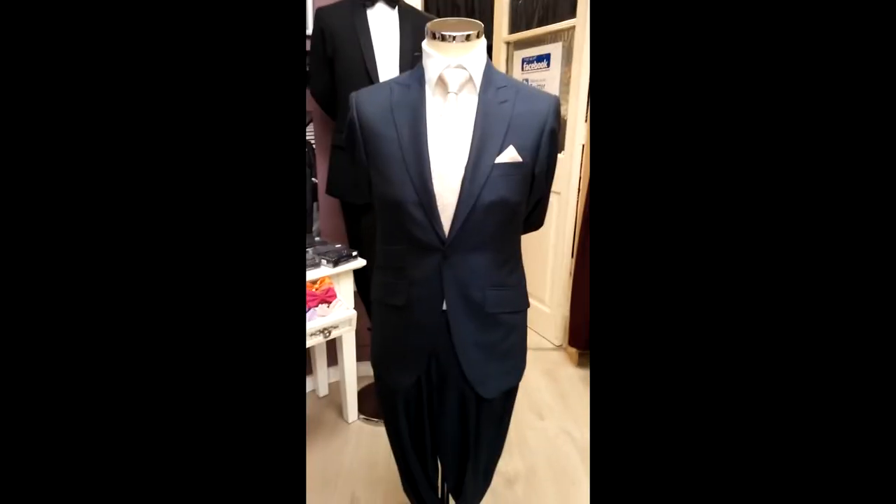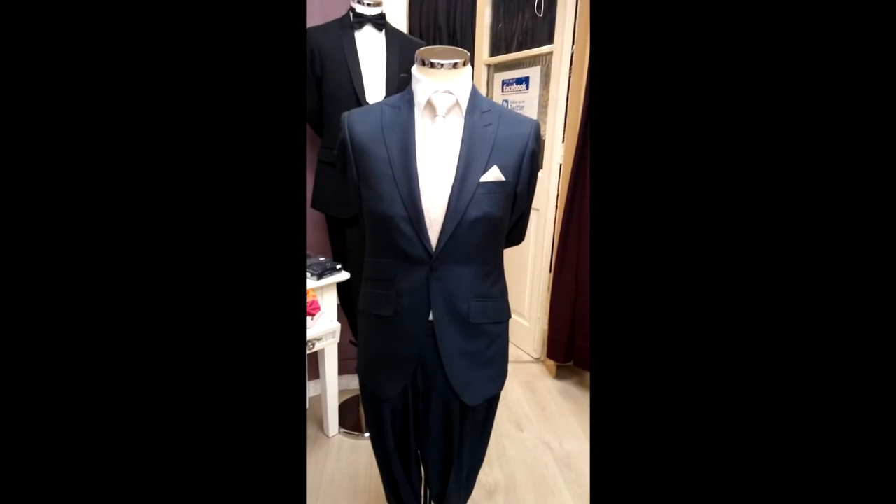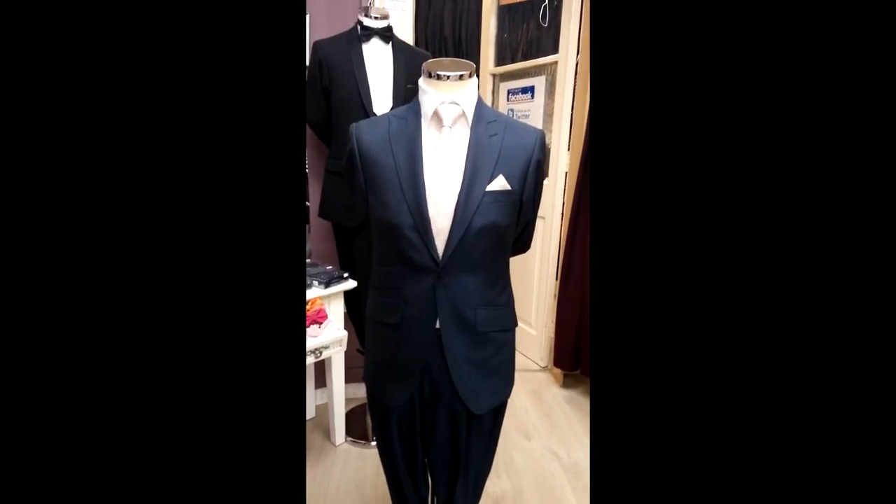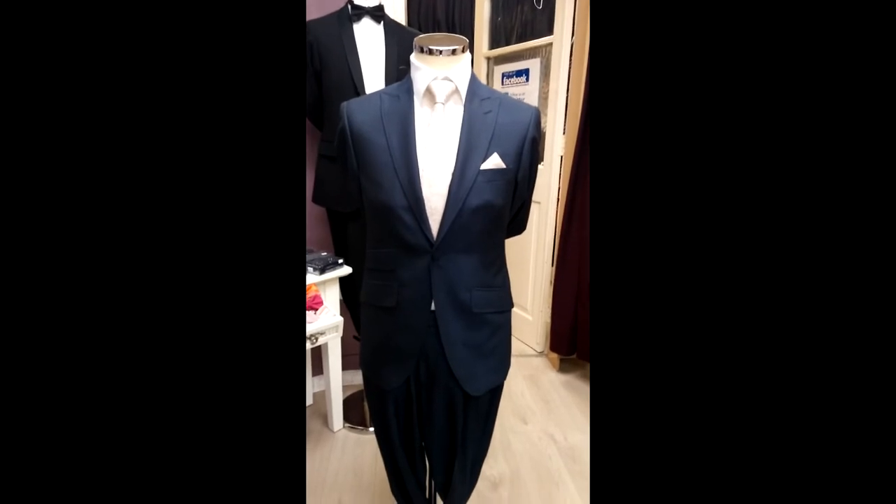So this probably doesn't make it a going-to-work suit. If you had a child being christened or a communion, you're going to a wedding, or you're getting married yourself — this is ideal.